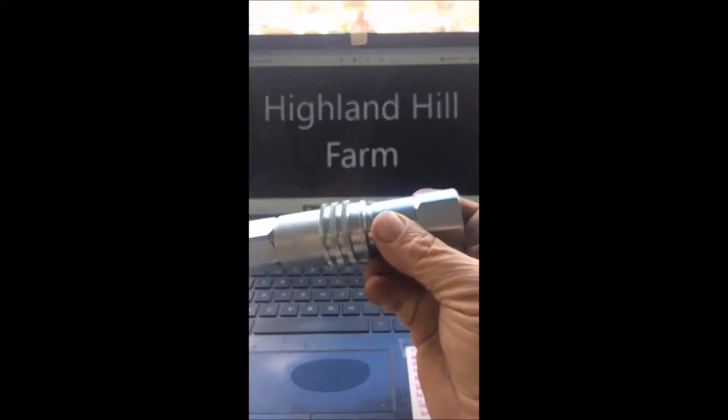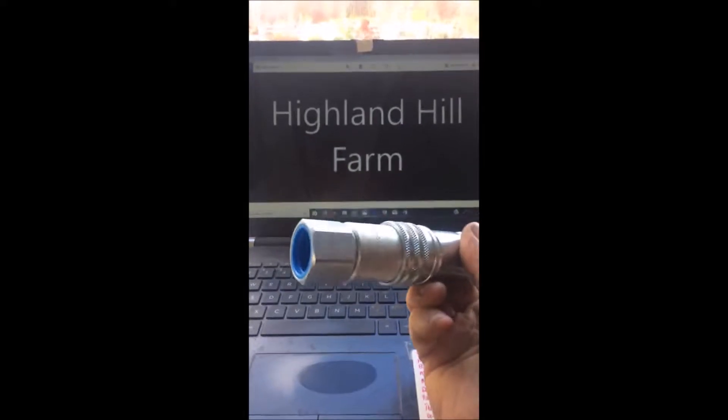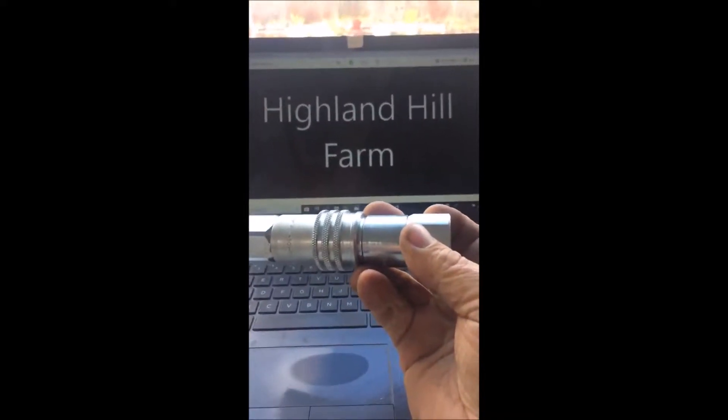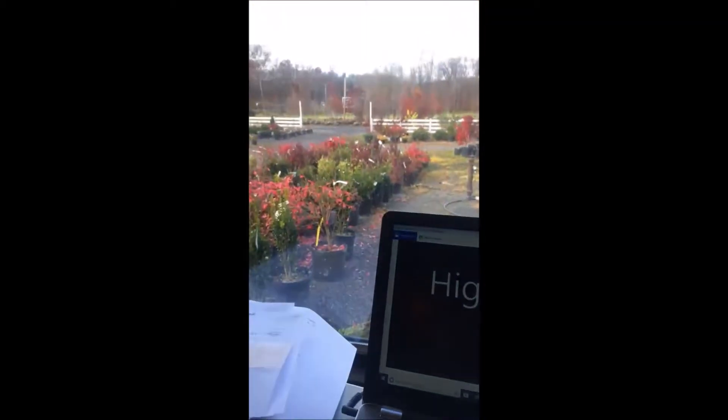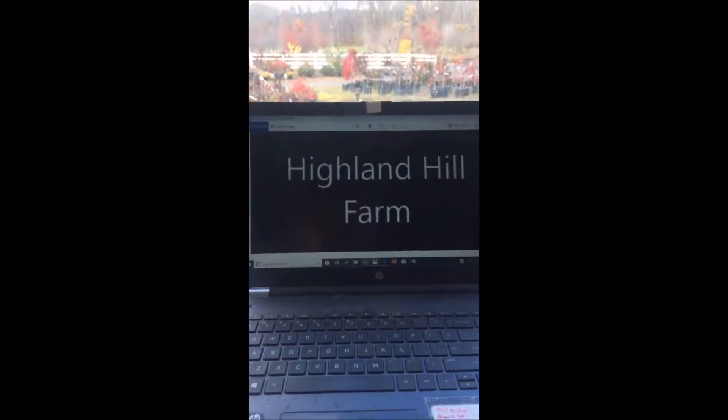This is Bill and I'm at Highland Hill Farm. This is an adapter for a hydraulic fitting and I'm looking for more adapters and hydraulic fittings for use on our tree farm. We're located on Route 313 in Fountainville, PA and I do a lot of bartering here.